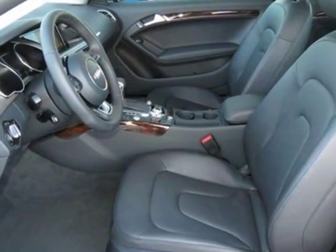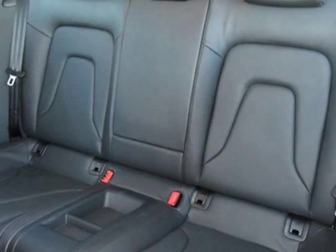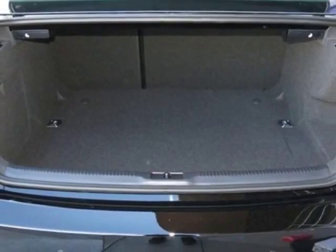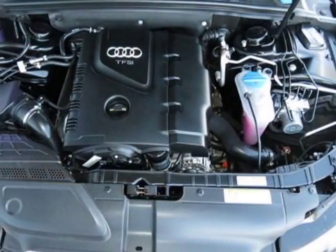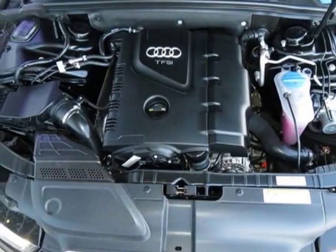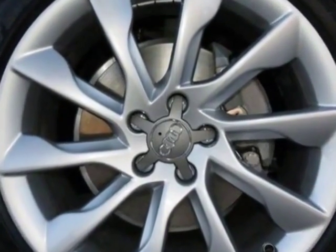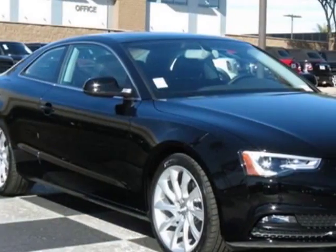Additional options for this vehicle include the dark brown walnut inlays, front license plate holder, brilliant black, cargo net, Audi first aid kit, black leather seating surfaces, Audi MMI Navigation Plus package, wheels — 8.5 J x 19 inches 10-spoke design — and the premium plus package.